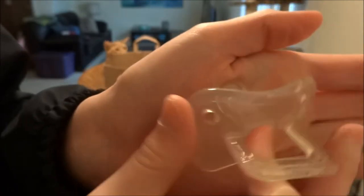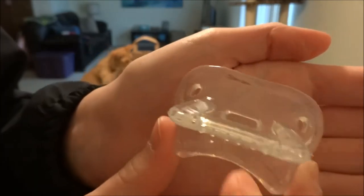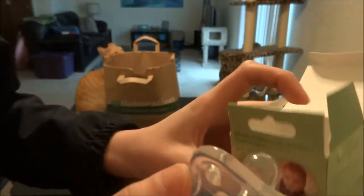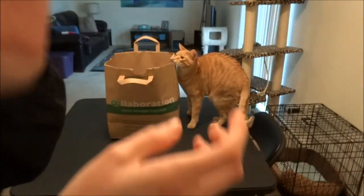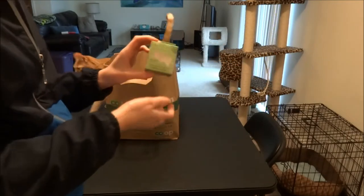I have two of them, so if anybody wants one, let me know. They weren't too bad in price either — maybe $6 for two of them. And it smells like the health food store — it smells good. It must have been around the stuff that smells good.